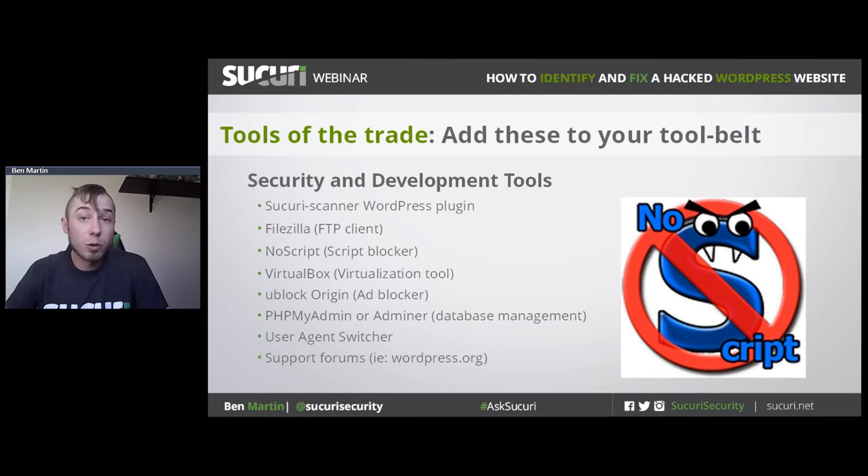VirtualBox or VMware — some sort of virtualization tool — is very useful so you can work in a sandbox environment without putting your main computer at risk. An ad blocker is also very useful; there's been quite an increase in malvertising lately with rogue ad networks spreading trojans. uBlock Origin is my favorite, and it's actually quite a good diagnostic tool to check third-party content loading on your website. If you need to check your database, you can use phpMyAdmin — available from your cPanel — or Adminer at adminer.org, which lets you connect to your database and check for spam, iframes, and anything weird.